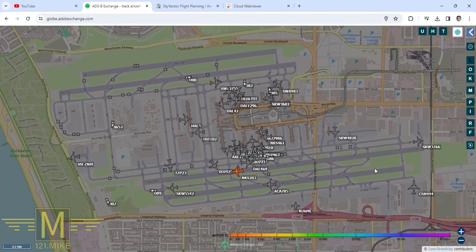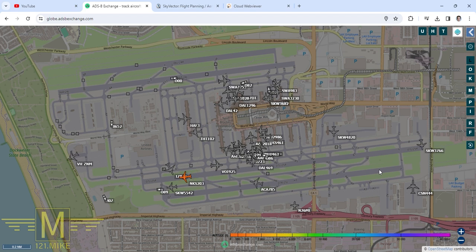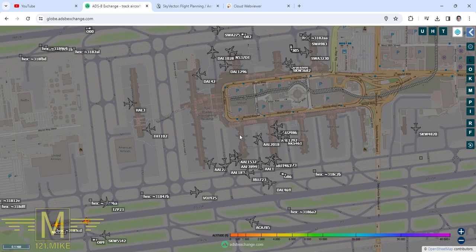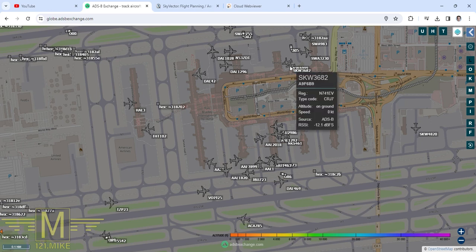Ground, Skywest 3682, 21 Bravo, ready for push. Skywest 3682, hold on the gate — expect probably 15 minutes for VIP movement. We'll hold here at the gate, Skywest 3682. So this Skywest is sitting over at gate 21 Bravo asking permission to taxi, but the controller said no — they've got some VIP movement and you're going to hold at the gate for about 15 minutes.